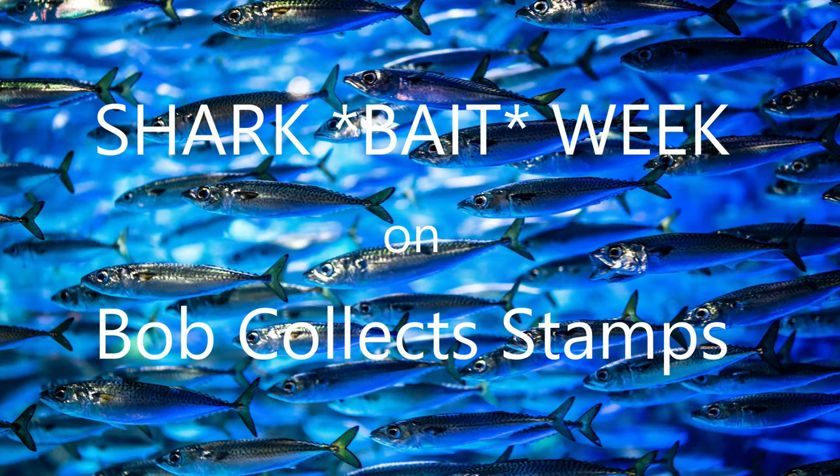It's Shark Bait Week. Welcome back. This is Bob Collect Stamps — I'm Bob, and this is Shark Bait Week. It's a bit of a twist on last year's Shark Stamp Week. I'll be sharing some information about shark prey animals that have appeared on stamps from around the world, and sharing stamps too. I hope you enjoy this week's videos as much as I enjoy making them.